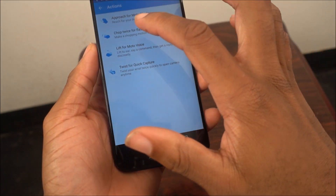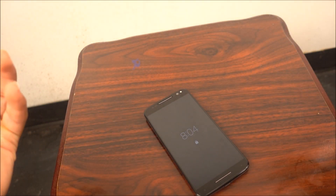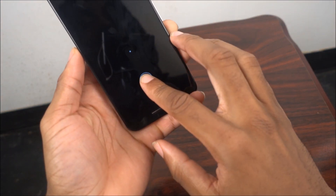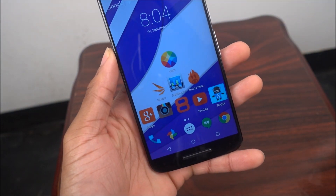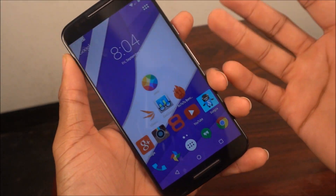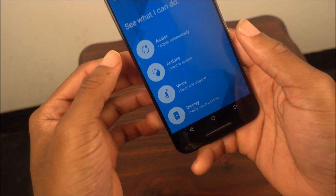There's also 'Approach for Moto Display' - when your phone is off, if you walk up to it and wave over it, it'll wake up and you can tap to see your notifications. Right now I don't have anything. One thing I don't understand is they got rid of the wave-to-stop-alarms feature, which used to be available. That was a useful addition, and I'm not sure why they removed it.